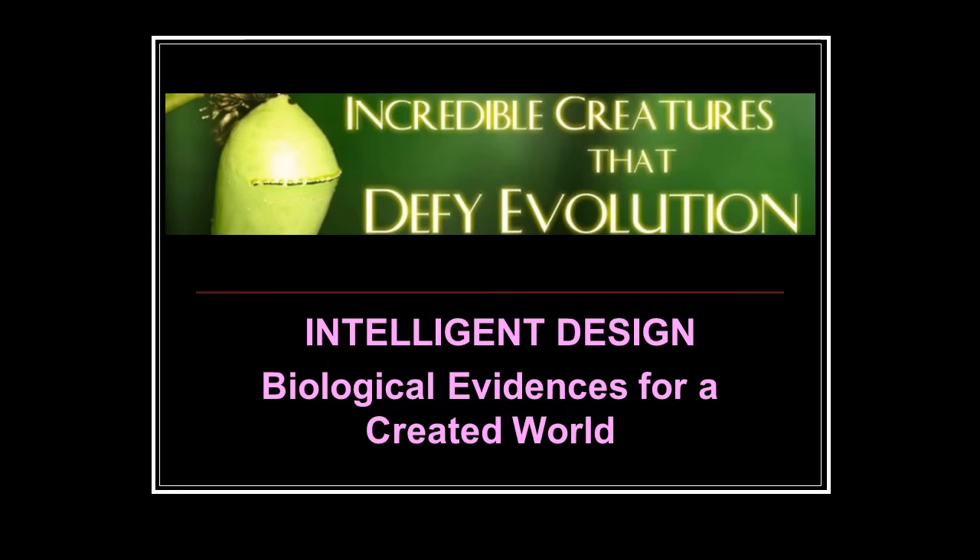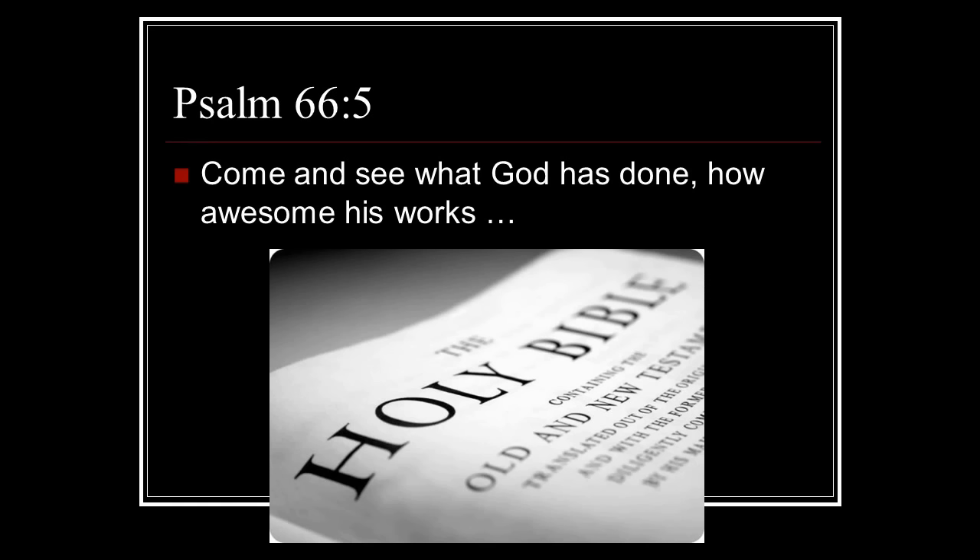Incredible creatures that defy evolution. In Romans chapter 1, verse 20, God said that all people would have to do is look at his creation and understand that he exists. What we're going to do tonight is show you some examples of what he was talking about.